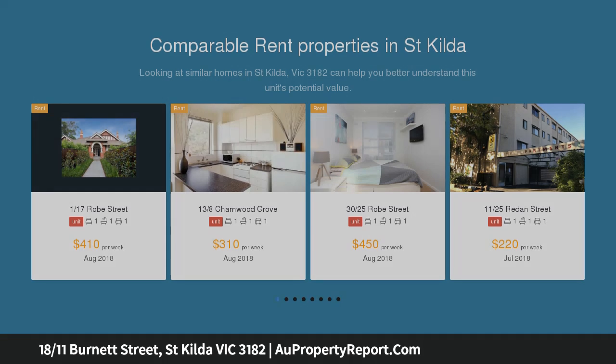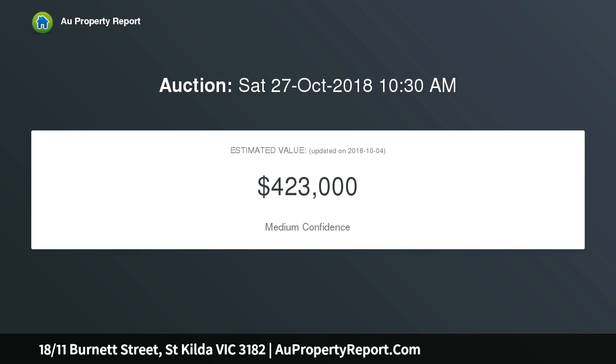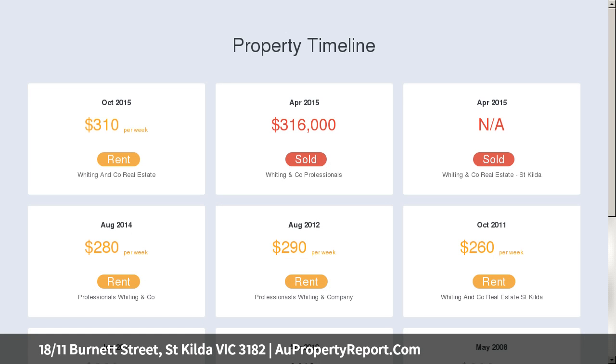This charming apartment features timber floors throughout, separate entry hall, large and bright lounge, separate kitchen and spacious bedroom, plus a huge communal rooftop with panoramic bay views giving it the wow factor.